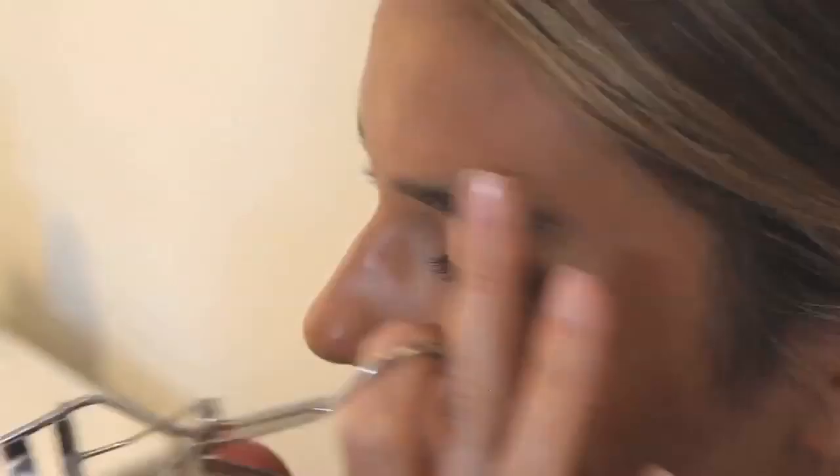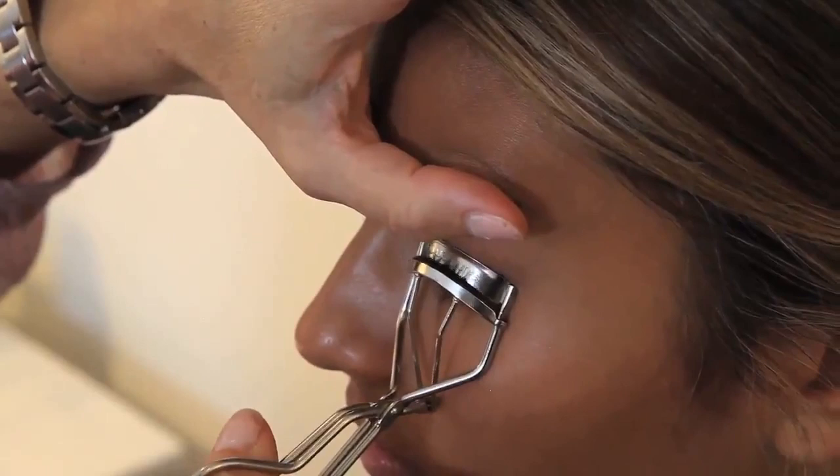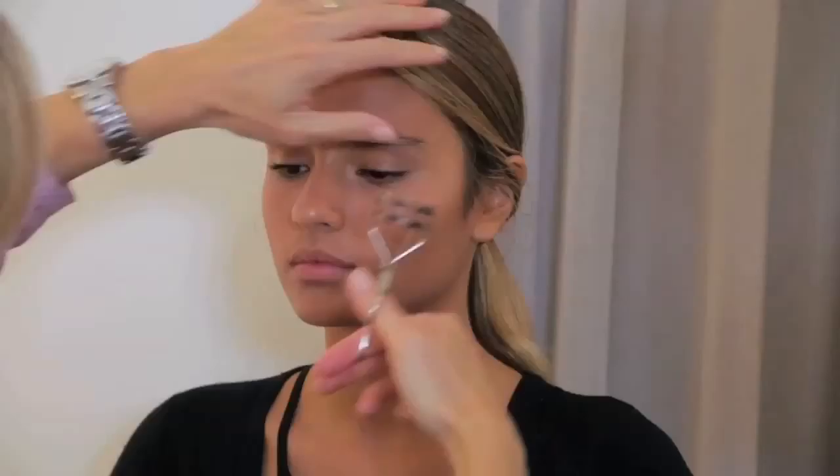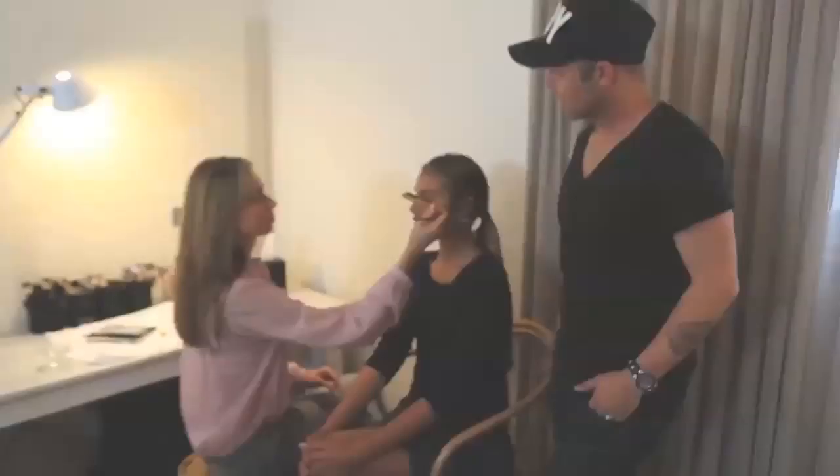Now I'm just going to curl the lashes, and really this is one of the most underrated beauty steps. Every girl should have an eyelash curler because even if you're doing a really natural look or something quite full on, if you don't curl the lashes first, you're just not going to get that beautiful, gorgeous, thick, flirty lash that you want at the end.